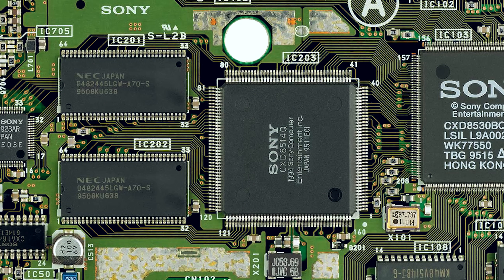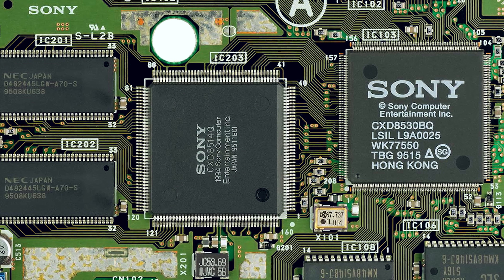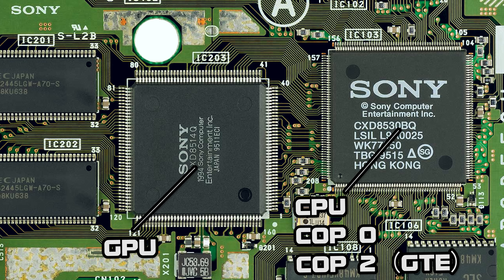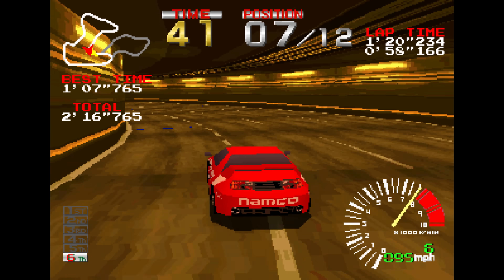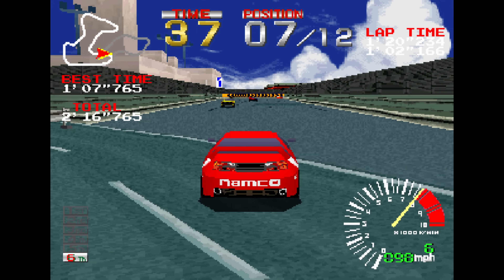The PS1 has two co-processors, COP0 and COP2. COP2 is for the GPU, and that's the one we are interested in. The GPU is responsible for the graphical output. The PS1 has a 1 megabyte frame buffer at a maximum of 1024 by 512 pixels, and there's also a 2 kilobyte texture cache for speed.